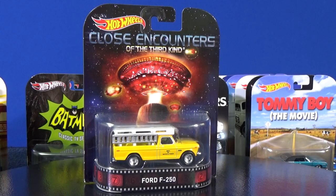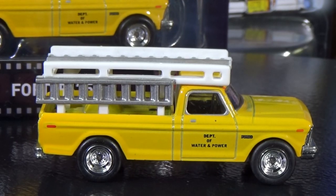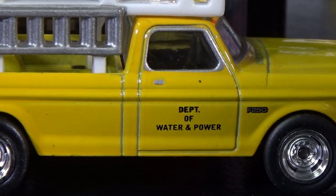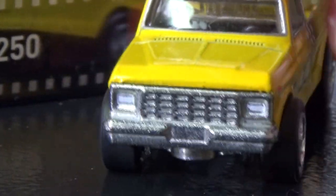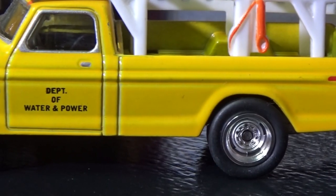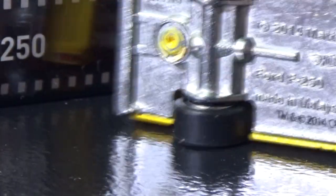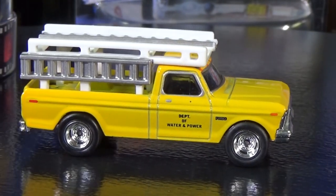Close Encounters of the Third Kind — the Ford F-250. You gotta watch the movie. It's the Department of Water and Power truck with printing on the side and a Ford on the front. They did the headlights and it has a metal grill as part of the base. Plain black wall tires like a normal truck would have, no license plate, brake lights on the base — it says F-250. Very plain base but it sure is a nice truck.